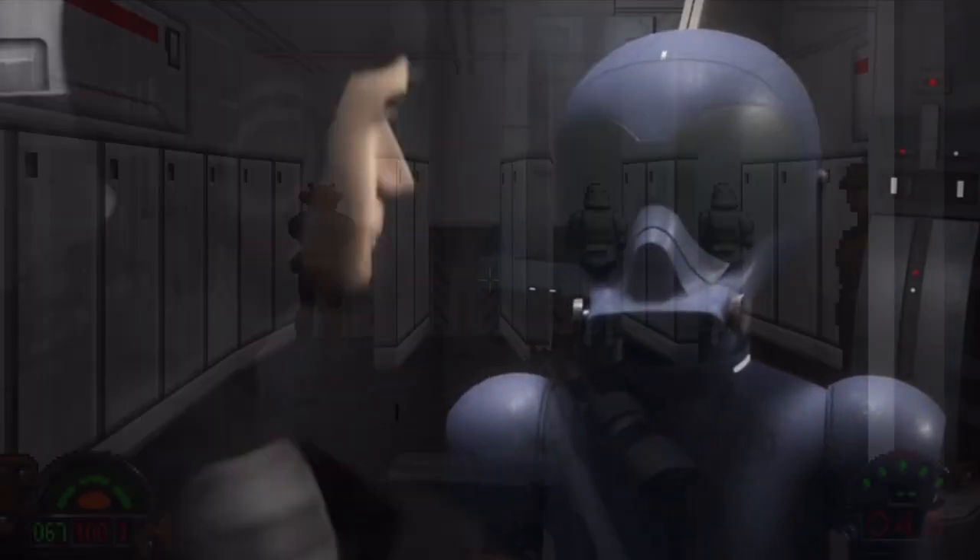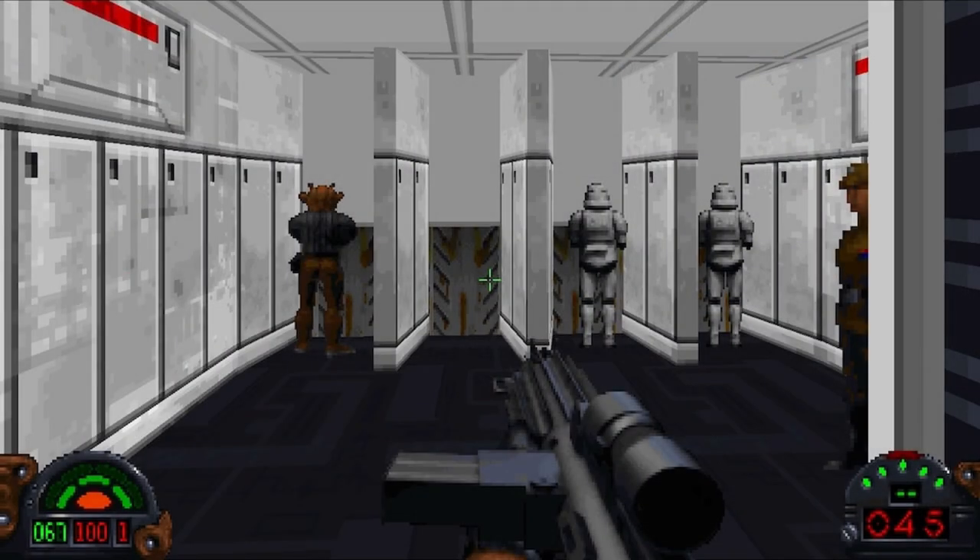Did you know it was actually present in a very old Star Wars game called Dark Forces? Although that isn't canon, at least it was shown there.